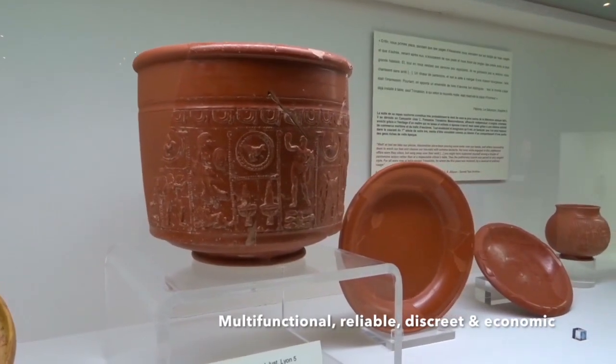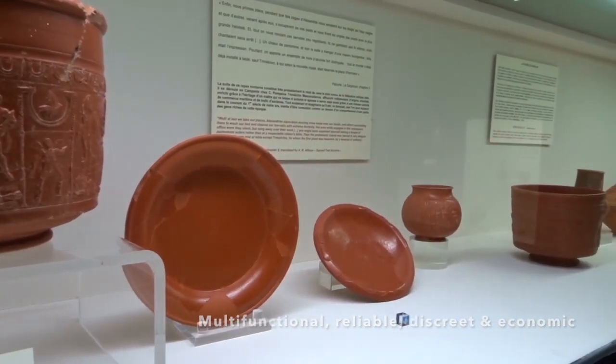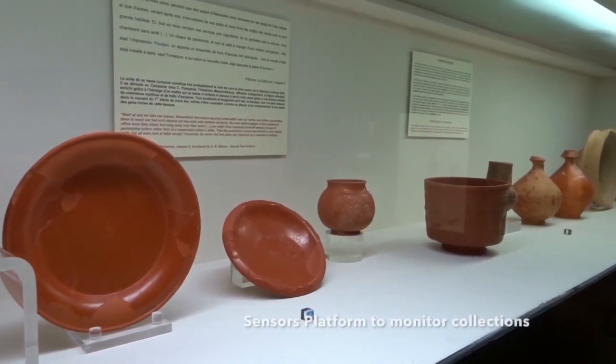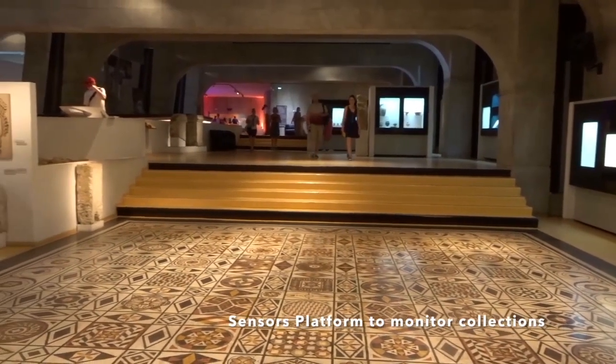At ScienceMAT, our challenge is to create a multifunctional, reliable, discreet, and economic sensor to help our conservation team to monitor the collections.